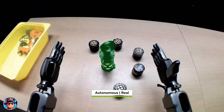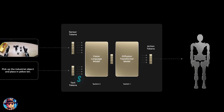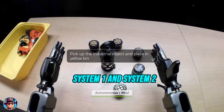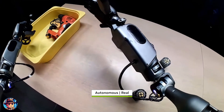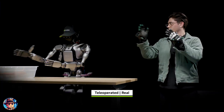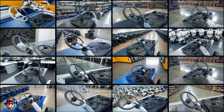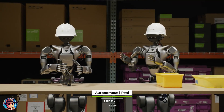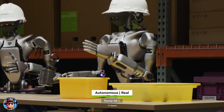What sets Groot N1 apart is its unique dual-system architecture, inspired by human cognition. It has two main components: System 1 and System 2. System 1 is the fast-thinking part, mimicking human reflexes and intuition — responsible for translating high-level plans into precise, continuous robot movements. System 2, on the other hand, is the slow-thinking, deliberate decision-making part. It uses a vision language model to reason about its environment and the instructions it has received, planning actions accordingly.